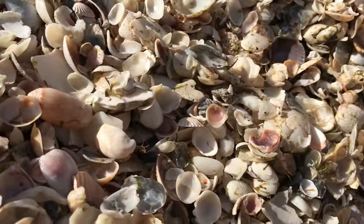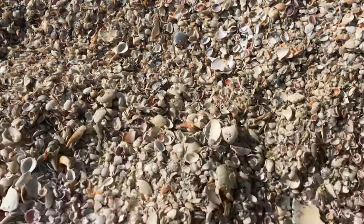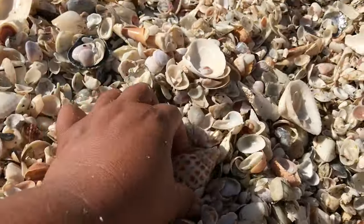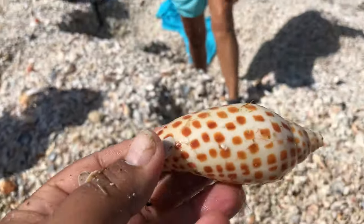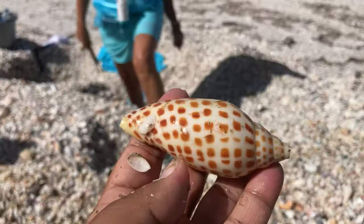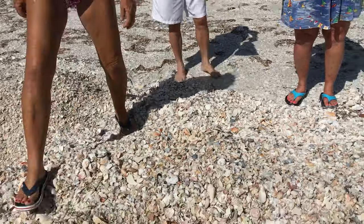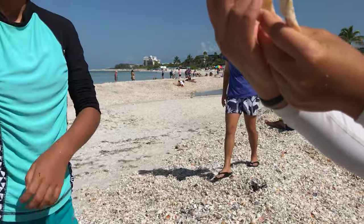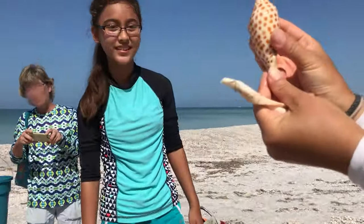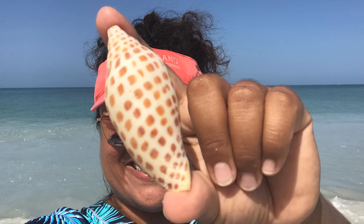I've been shuffling through shells for about an hour and 20 minutes now, and I saw Junonia spots. And I froze. I covered them back up because it actually scared me, and I wasn't sure if it was just a piece or a whole shell. All right, here we go — come on, please be solid. It's missing the tip. No worries. I cannot believe I actually found this shell, and I was only there for not even two hours yet. It was very exciting, and I was literally ready to go home.